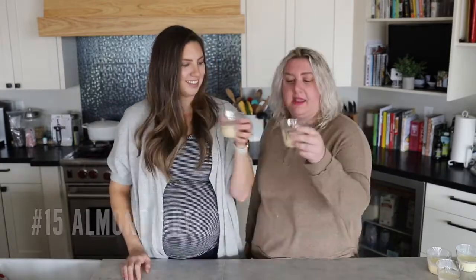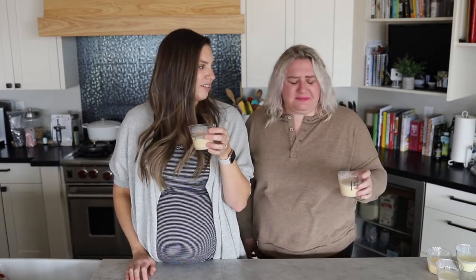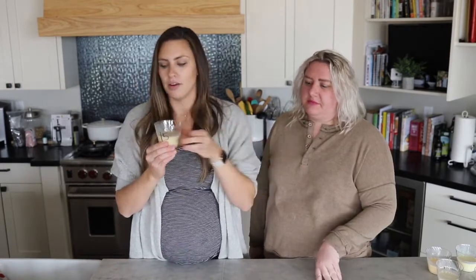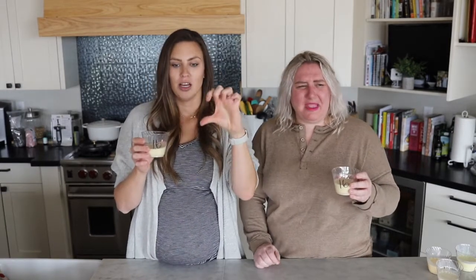We have three more — three left. I'm guessing number 15 is an almond eggnog. It's very watery, like almond milk with a little spice. It could be worse, but it's not great — it could definitely be better. If you weren't having dairy, I would go with that one. Number 16 is the wateriest one we've tried — it tastes like someone poured a glass of eggnog and filled the other half with water. Half water, half eggnog, and a weird aftertaste. Number 15 was for sure better.